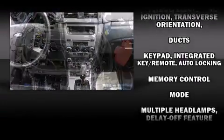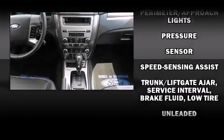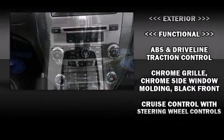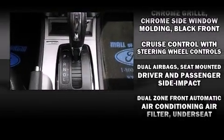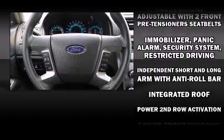Ford ensures the safety and security of its passengers with equipment such as head curtain airbags, brake assist, a panic alarm, and four-wheel disc brakes with ABS. For added security, dynamic stability control supplements the drivetrain.